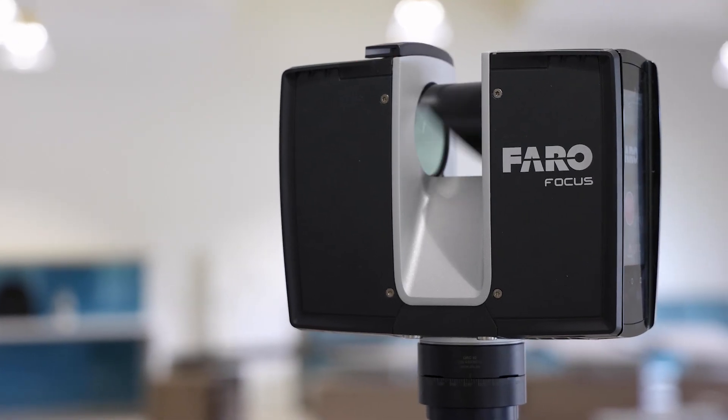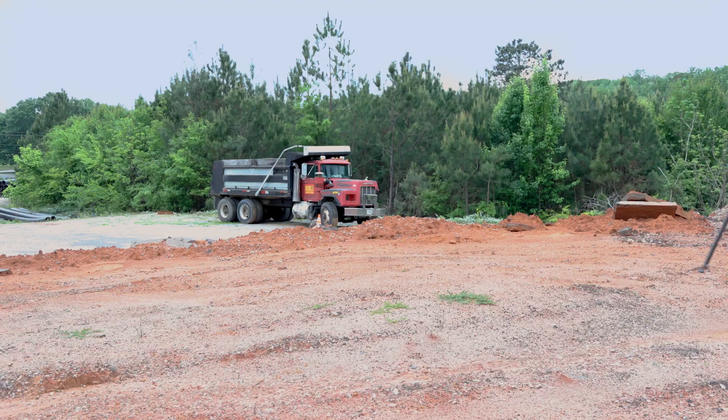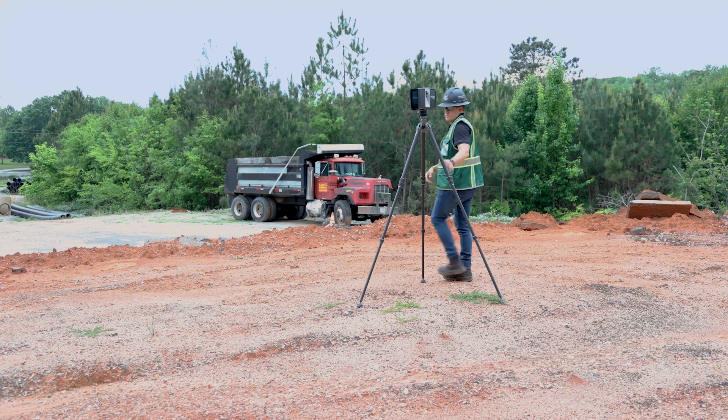Faro Focus is the main tool that I use on my sites. On construction sites like the one you see behind me, we can leverage the TLS — Terrestrial Laser Scanner — workflow, where it's an actual scanner that sits in one spot, spins around, and scans data from one location. You set it up in multiple locations and register that data together.